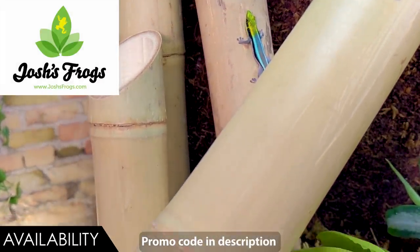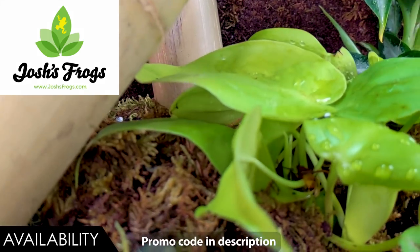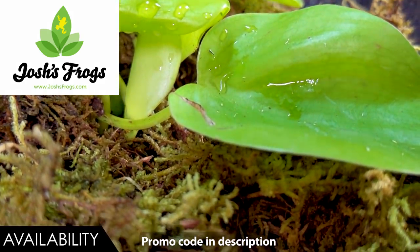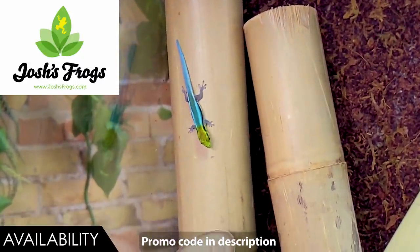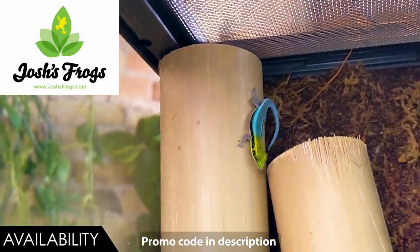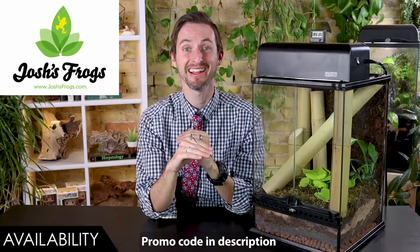When you go to Josh's Frogs to get your neon day geckos and all the stuff you need, we've actually got a coupon code down in the description that'll save you 15%. This is not a cheap lizard, so that's awesome. If you want to save 15%, use the coupon code down in the description.